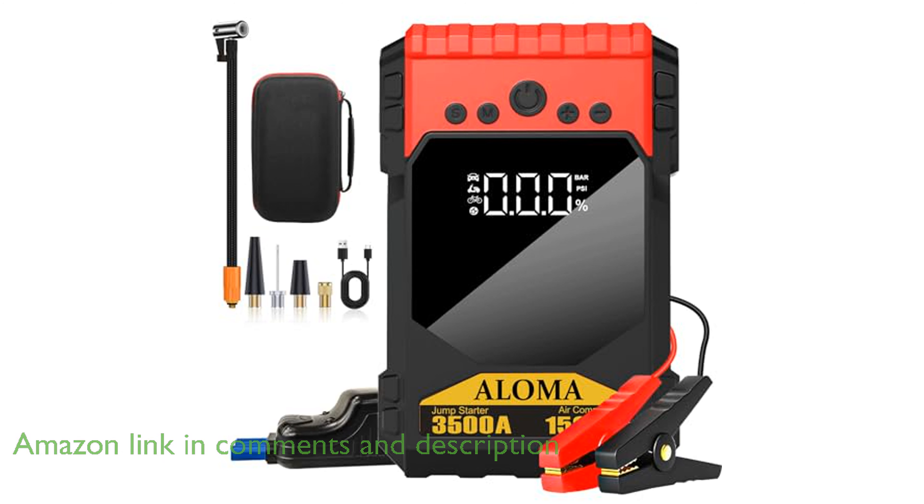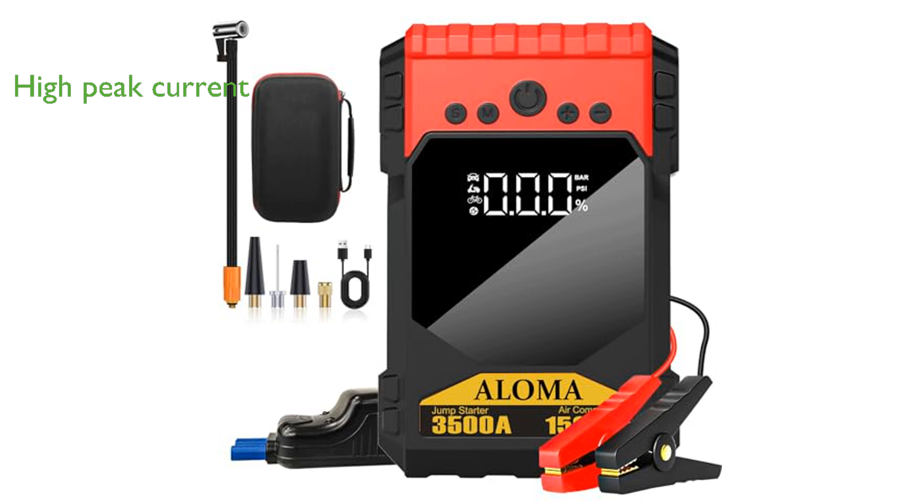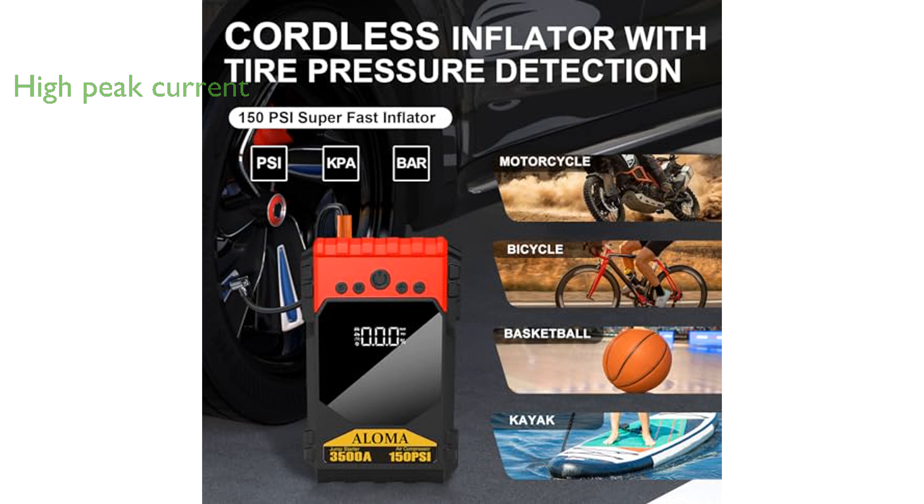With a peak current of 3,500 amperes, this jump-starter can revive 12-volt vehicles, including all gasoline and 10-liter diesel engines, even in extreme temperatures ranging from minus 4 to 140 degrees Fahrenheit.